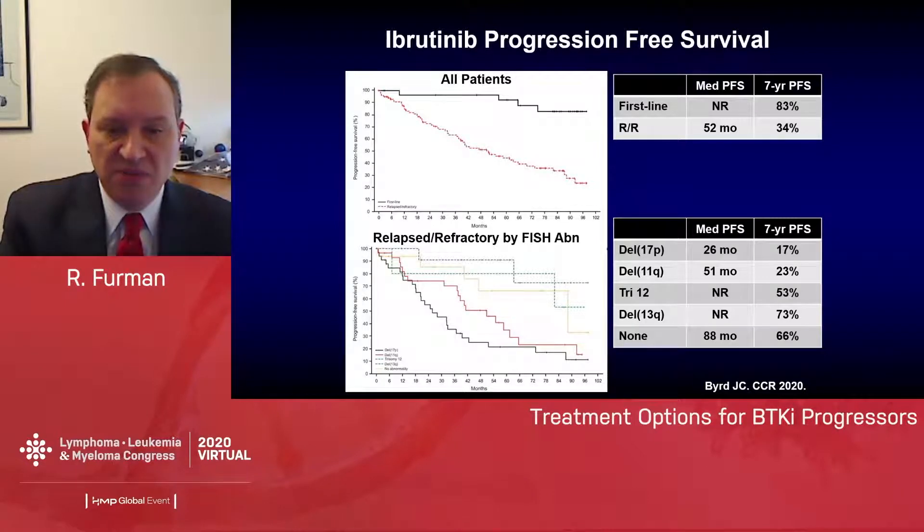From subsequent data using less heavily treated patients, the 11q-deleted patients don't fare any worse than the other interphase FISH abnormalities — that's based upon data published by Jennifer Brown. So really focusing on 17p-deletion, that's the most important predictor we have for people progressing on ibrutinib.